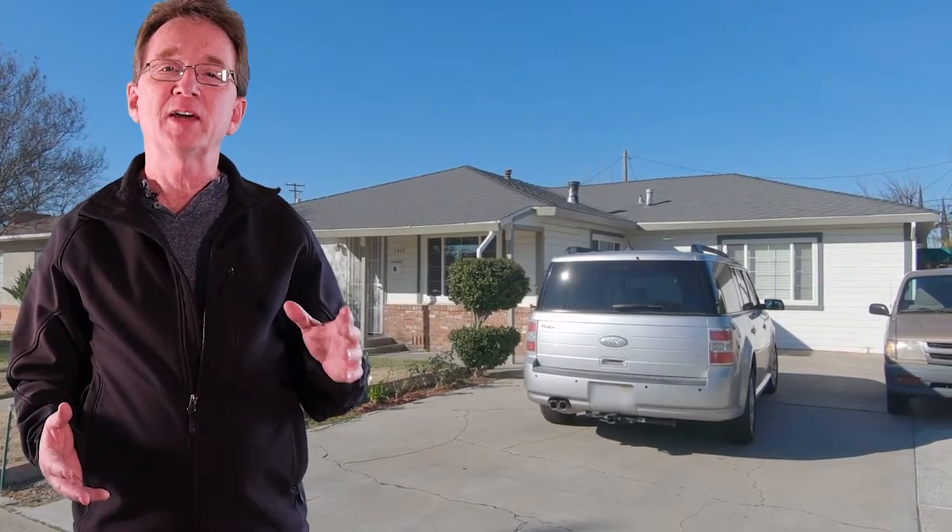We begin at this home on Thomas Avenue. It is a three bedroom, one and a half bathroom home with just over 1,600 square feet. There is actually a fourth bedroom in the converted garage, done with permits. At the rear of the yard, there is a shop with power, water and work benches. This cute home could be yours for $309,900.